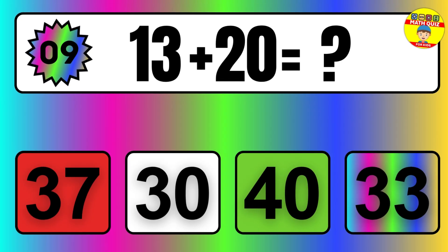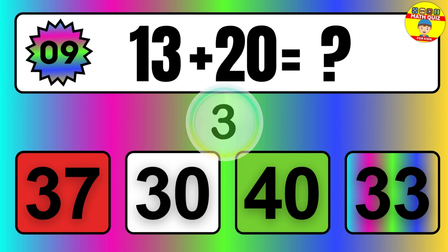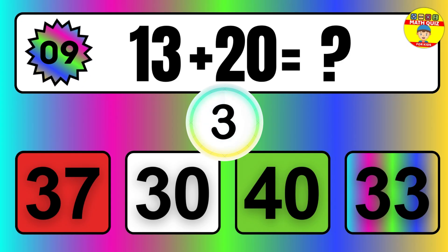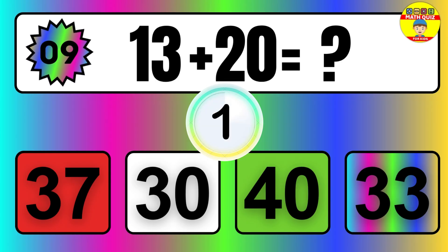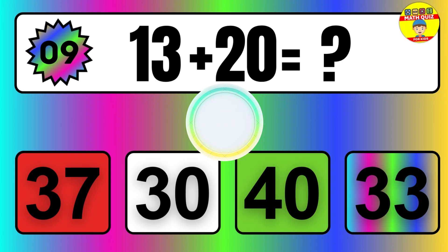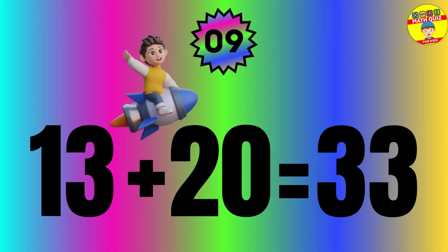Question: 13 plus 20 equals what? The answer is 13 plus 20 equals 33.